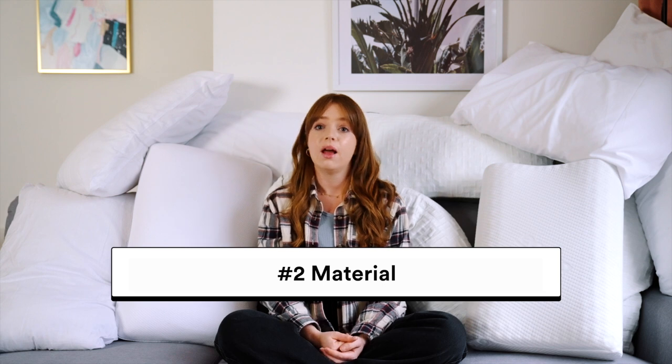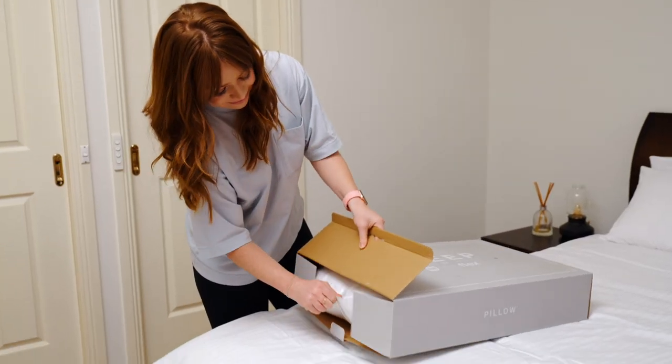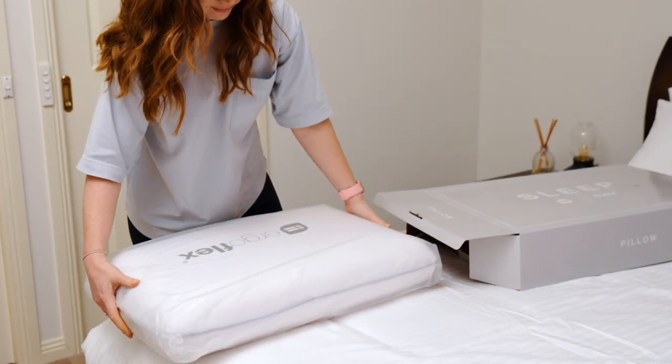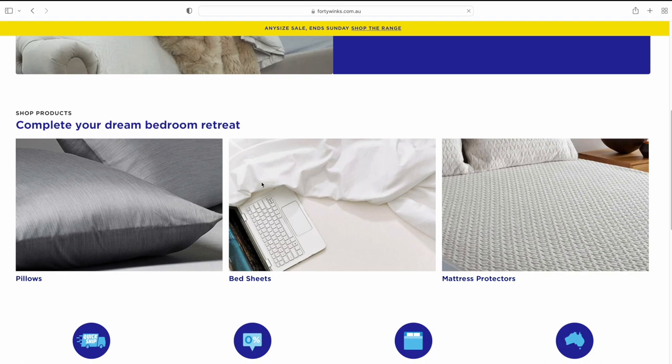Number two: material. There are so many options out there — memory foam, down, feathers, synthetic fills. For most of the mattress-in-a-box brands you find online, it's typically memory foam pillows. The options expand when you visit more traditional brick and mortar stores like Snooze and Forty Winks, where you'll be able to find down and feather pillows.